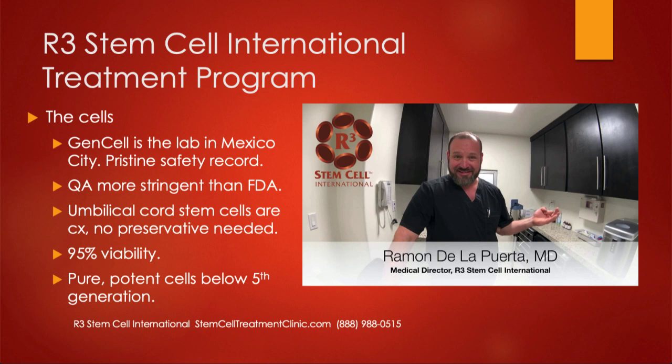After a long vetting process, we partner with GenCell, which is a lab in Mexico City. They have a pristine safety record over the last seven years of their existence, and their quality assurance standards are more stringent than the FDA in the U.S. The umbilical cord stem cells used are from the Wharton's jelly. They are ethically obtained from consenting donors after a scheduled C-section — no harm to baby or mother. We don't need to use preservatives like in the U.S., and in Mexico, labs are allowed to culture the stem cells. Without preservatives or cryogenic freezing, we have 95% viability of the cells when they're used, and they're not cultured past the fifth generation.